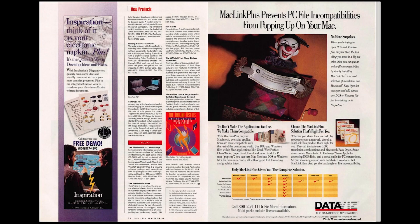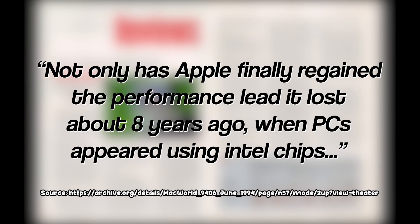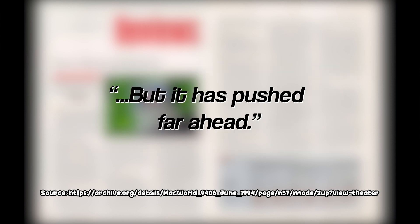It sold 150,000 machines by March 14th, with MacWorld's review of the machine saying that not only has Apple finally regained the performance lead it lost about eight years ago when PCs appeared using Intel chips, but it has pushed far ahead.